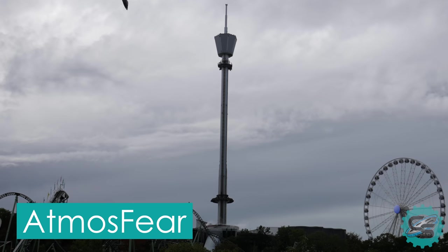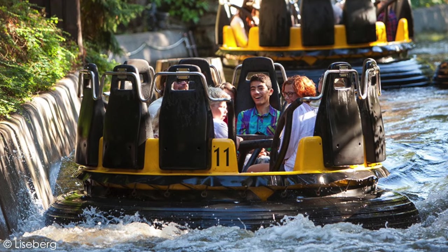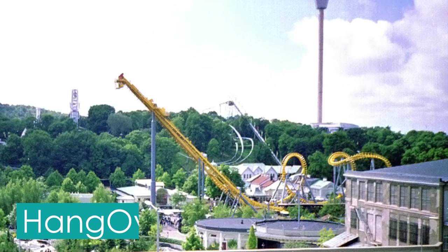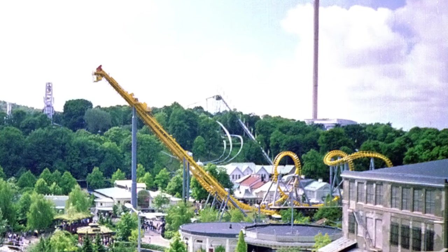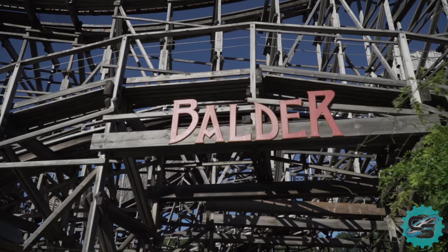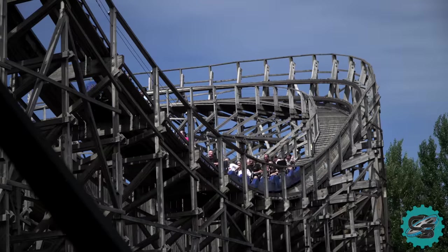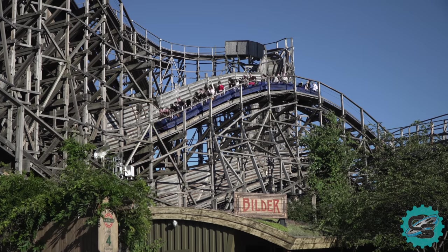Prior to this, and the new millennia, Liseberg constructed two new attractions for the 1997 season. Colorado, an Intamin River Rapids ride, and Hangover, a Vekoma Invertigo coaster, expanded the park quickly. This was followed by the introduction of another large-scale roller coaster, Balder, for Liseberg's 80th anniversary. The Intamin prefabricated wooden roller coaster can still be found at the park today, thrilling riders by taking them on a compact and airtime-filled journey.